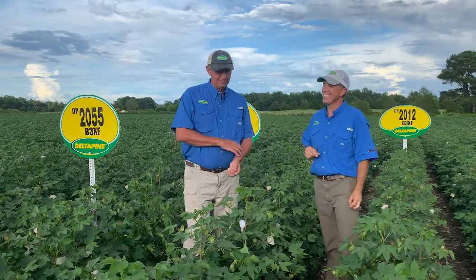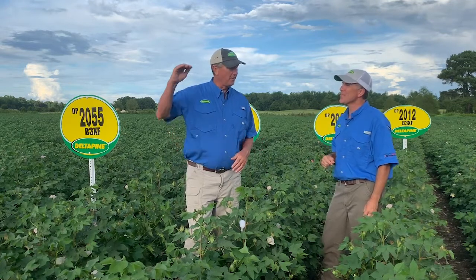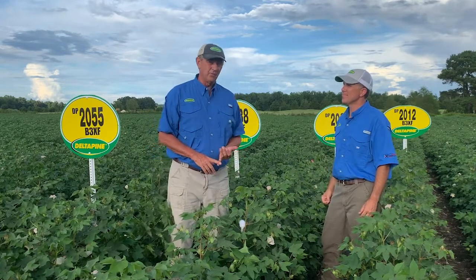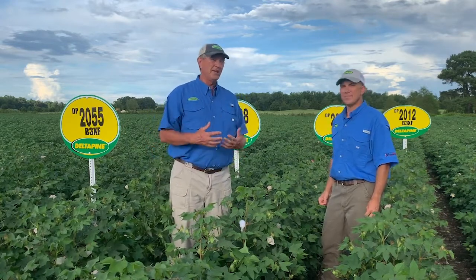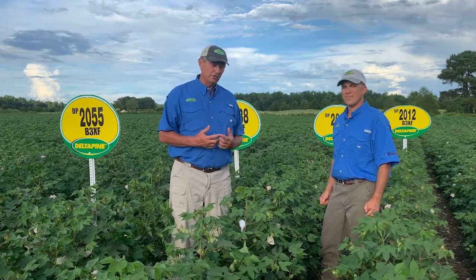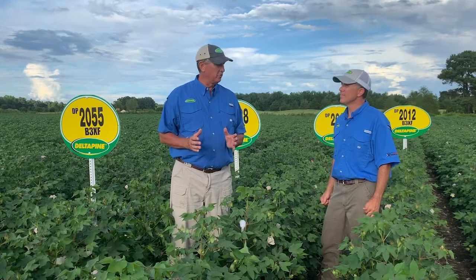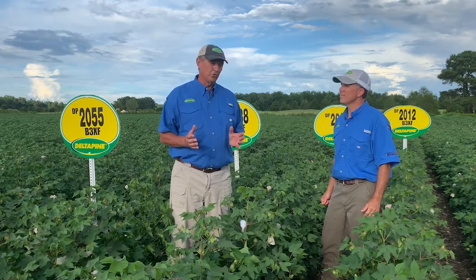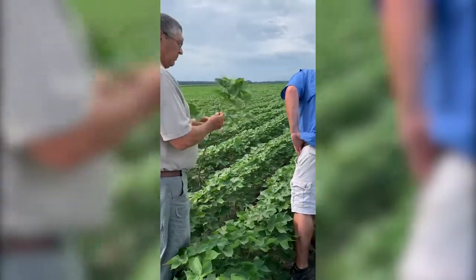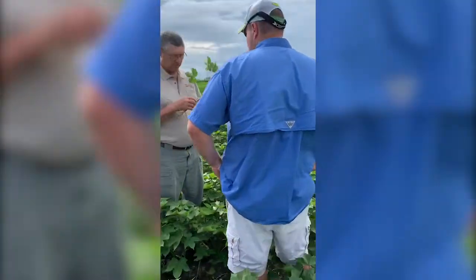We talked about 1646 and the bar it set. The challenge our breeders and researchers have is: when you get a variety like 1646, you've got to keep coming with things that'll beat it, and it's really hard to do that. Last year we launched the class of 20, and I think we found those varieties that'll do it. What's unique about this group is that all four varieties we launched here in the Carolinas and Southeast Virginia have got the potential to be as good as or better than 1646.